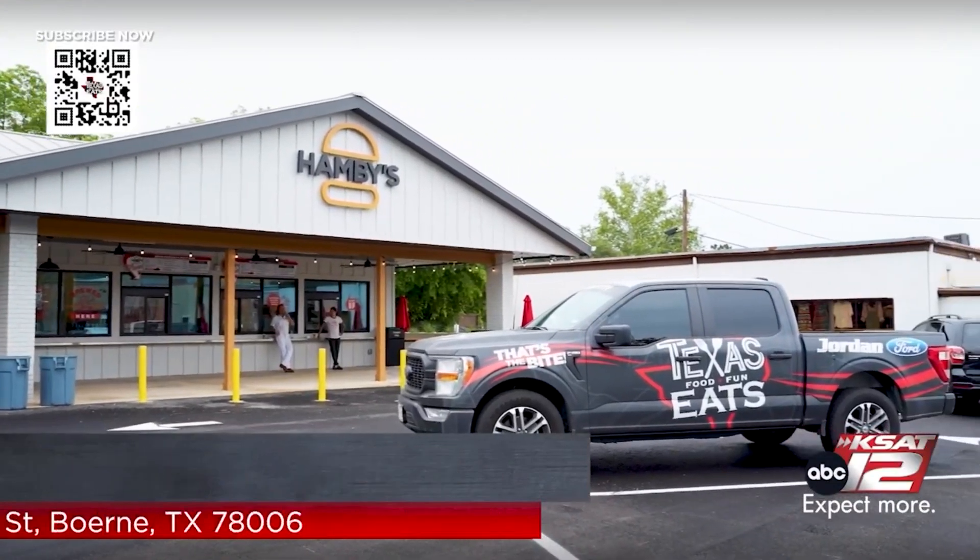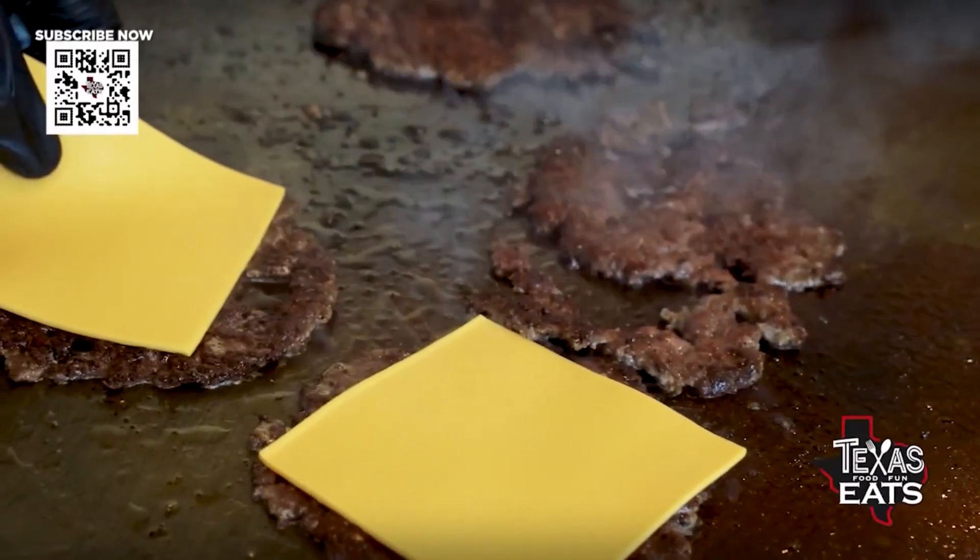Joining us now is Josh Mazor. He is the general manager and also the owner at Cibolo Creek Brewing and here at Hamby's. Talk to me about the concept of Hamby's.